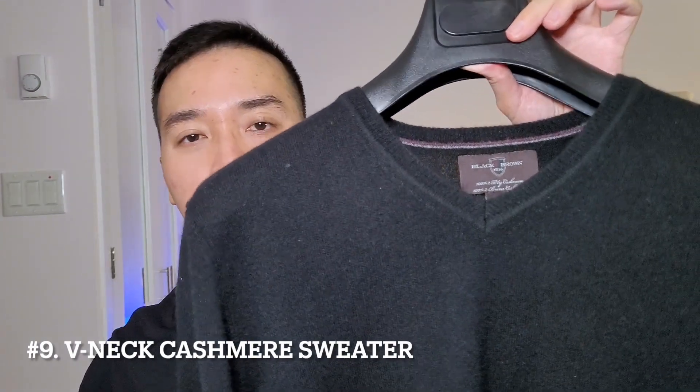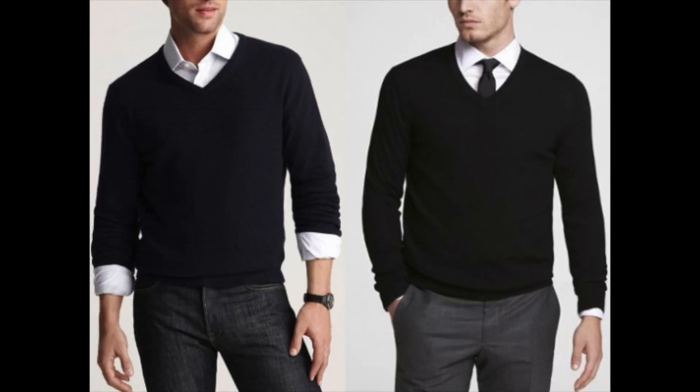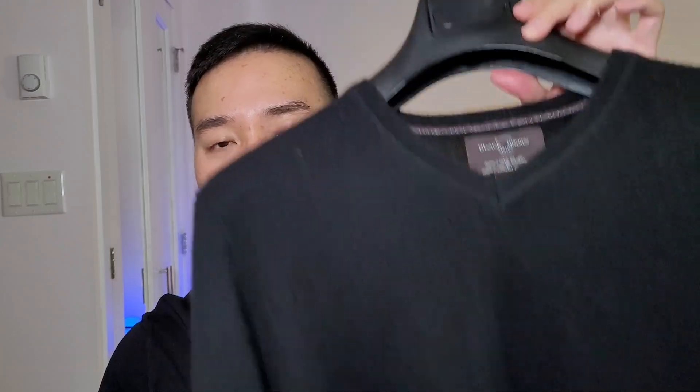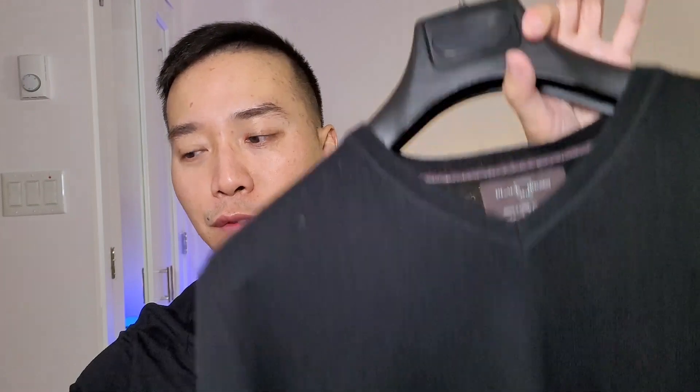Moving along is a V-neck cashmere sweater. This is perfect for wearing over a dress shirt, for work, or for more formal events. Cashmere is very light yet very warm — I'd recommend it over a wool sweater for keeping warm during fall and winter months. It may be a little pricey but it is worth it. Wear it over a long sleeve rather than a short sleeve as it might itch. When washing, hand wash it with cold water and let it air dry — don't run it through the dryer as it might ruin it.